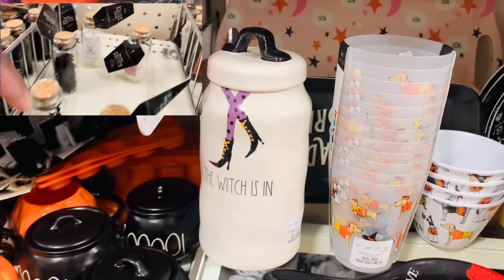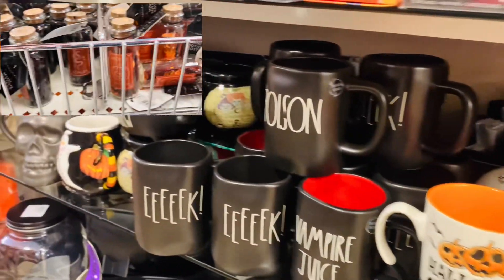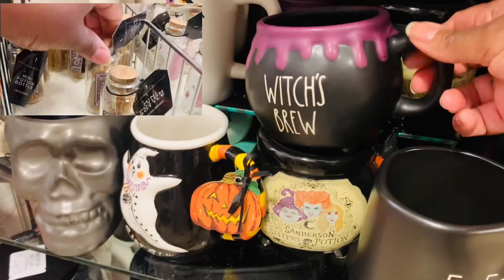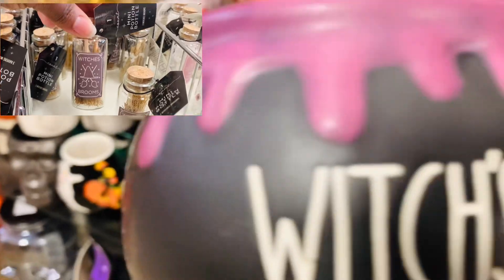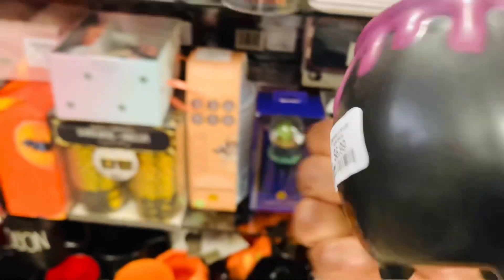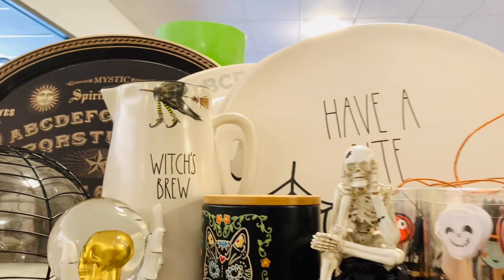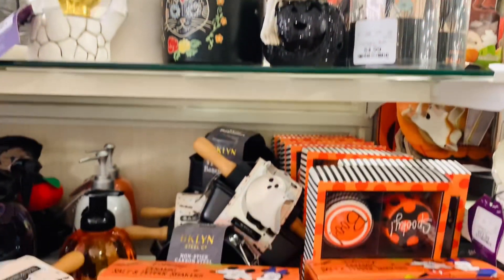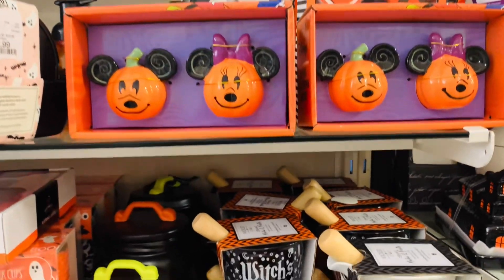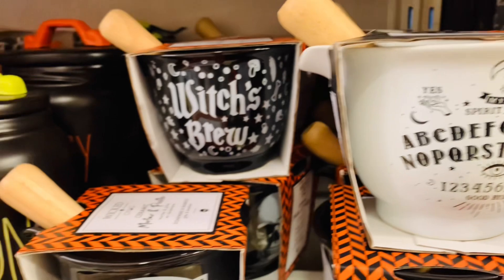There are so many adorable witch finds out right now. Target has those little potion bottles — I used them last year for decor — and I am feeling the little witch's brooms. Who's doing a witch theme? What do a witch and a candle have in common? They're both wicked!